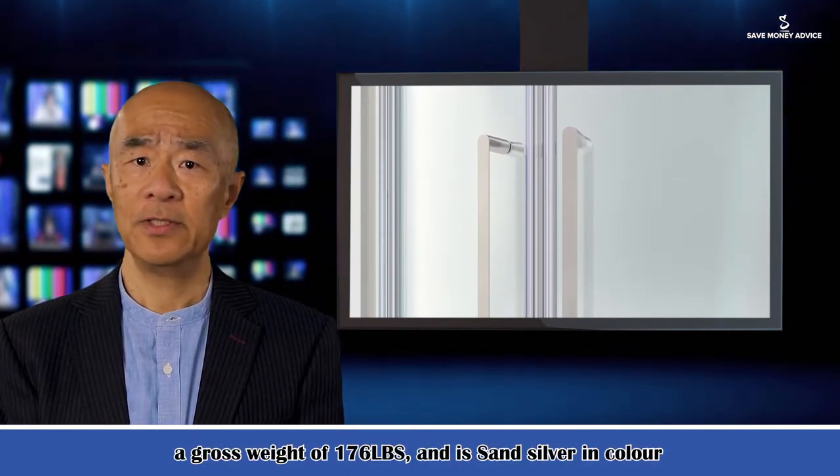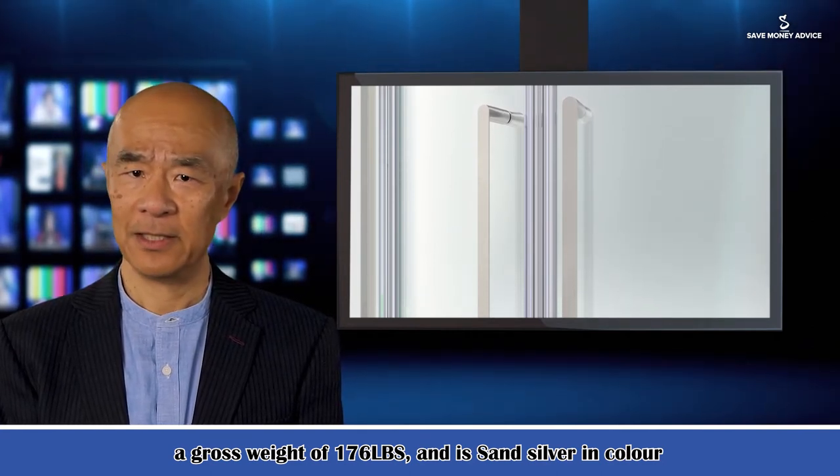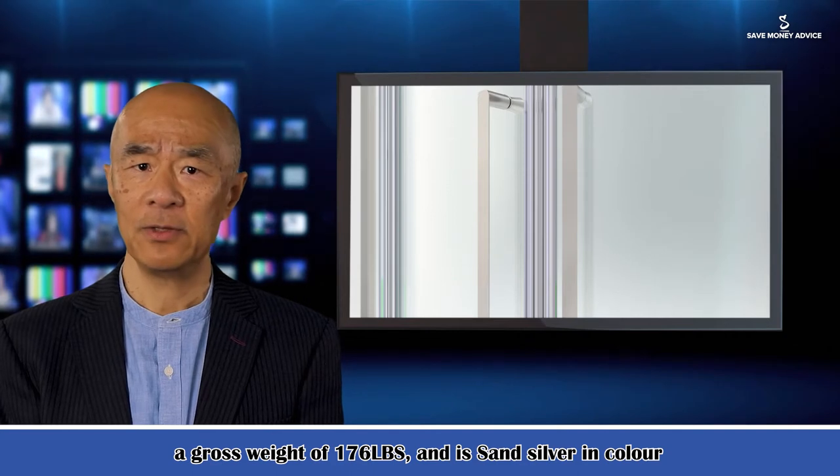It has a net weight of 154 lbs, a gross weight of 176 lbs, and is sand silver in color.